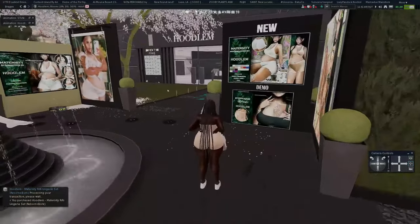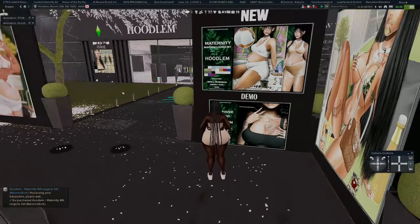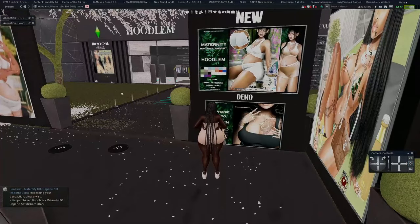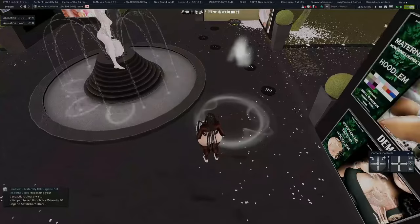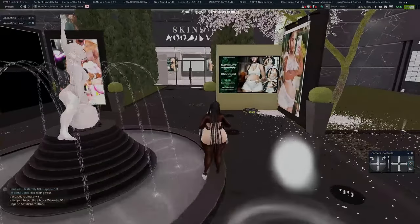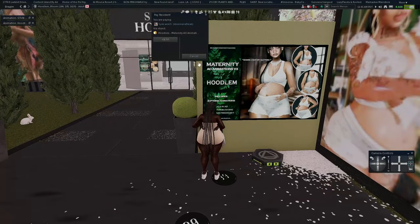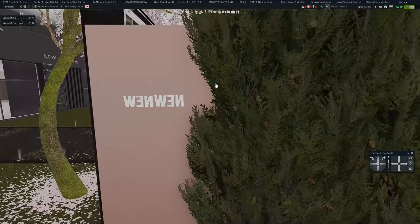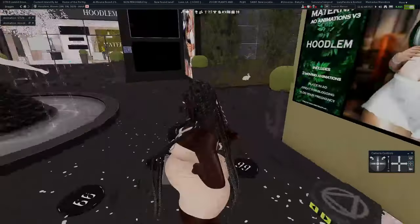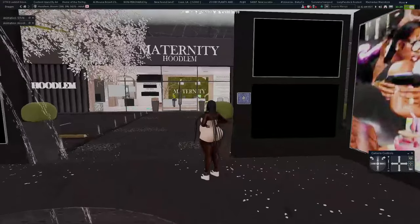I love this store because they usually have something on 99 Linden sale every week, especially regarding the pregnancy belly. So if you are pregnant and need new clothes, definitely check out Hoodlum every week. They will have something on 99 Linden sale. Right now it looks like the animations section is 350 Lindens, so that particular pack is no longer 99 Lindens.